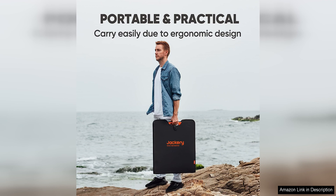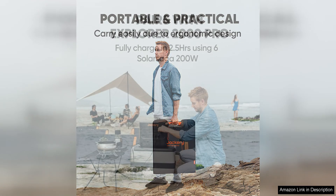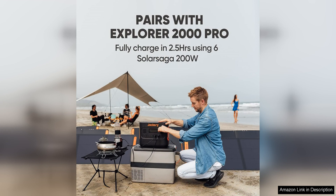Overall, the Jackery Solar Saga 200W portable solar panel is a reliable, efficient, and user-friendly solution for harnessing solar power on the go. Its durable construction, innovative features, and compatibility with a variety of devices make it a standout choice for outdoor enthusiasts and campers looking to stay connected and powered up wherever their adventures take them.